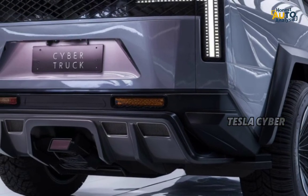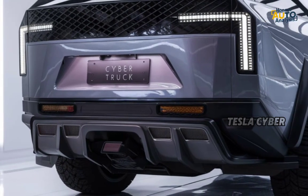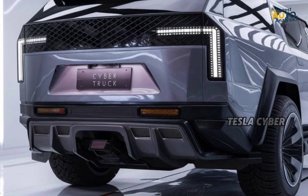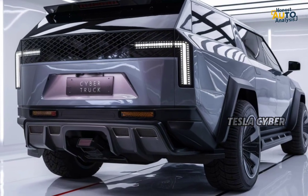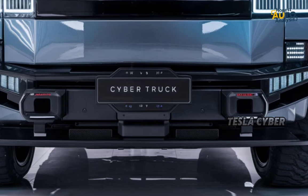The stainless steel finish not only gives it a futuristic aesthetic, but also provides durability that can withstand dents and scratches. It's built to be tough, and Tesla claims it's nearly bulletproof, adding an extra layer of security for those rugged adventures.